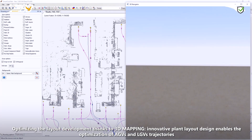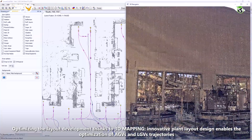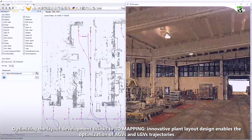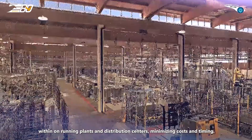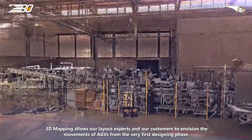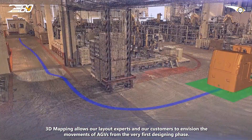Optimizing layout development thanks to 3D mapping, innovative plant layout design enables the optimization of AGVs and LGVs trajectories within on-running plants and distribution centers, minimizing costs and timing. 3D mapping allows layout experts and customers to envision the movements of AGVs from the very first designing phase.